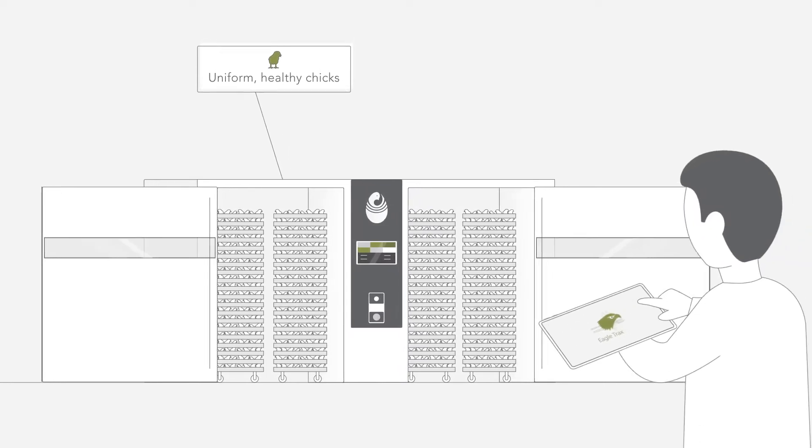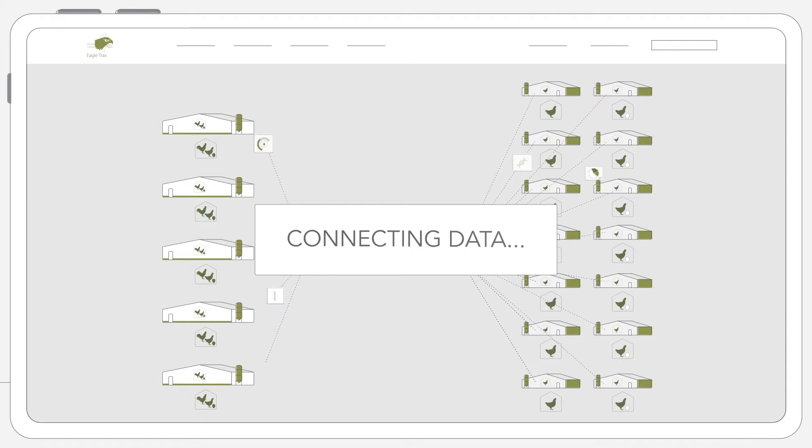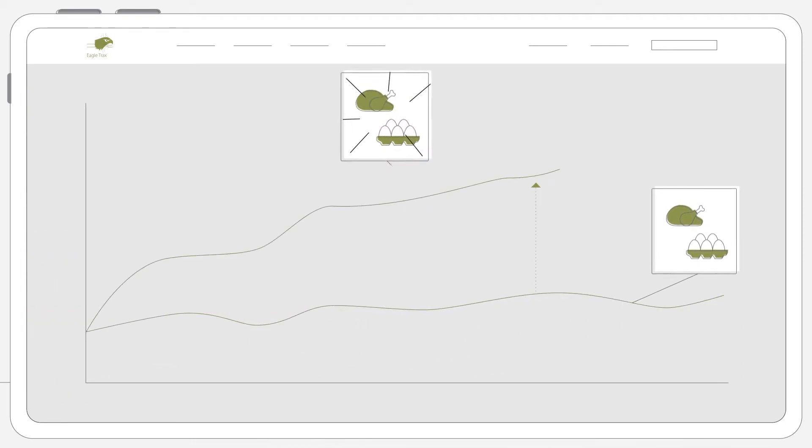But that's not all. EagleTracks takes data from each production phase and combines it with historical data from the hatchery. Using artificial intelligence, it connects all data to optimize performance across the total value chain.